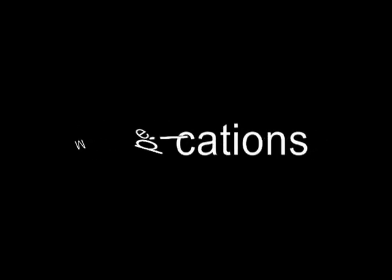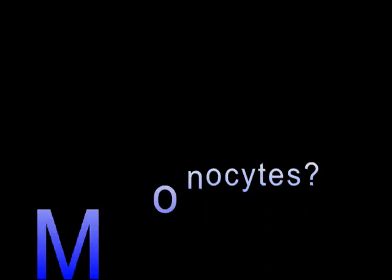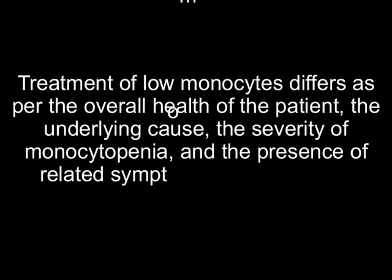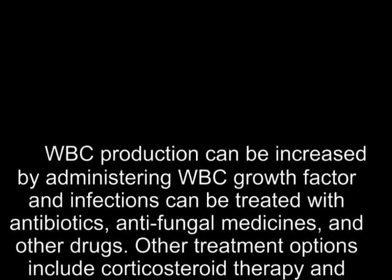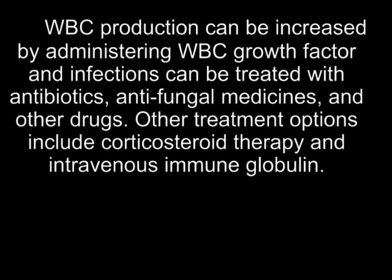Medications and therapies like radiation therapy and chemotherapy, as well as medicines like corticosteroids and interferon, also cause a low monocyte count. Treatment of low monocytes differs based on the overall health of the patient, the underlying cause, the severity of monocytopenia, and the presence of related symptoms and secondary infections. WBC production can be increased by administering WBC growth factor, and infections can be treated with antibiotics, antifungal medicines, and other drugs.